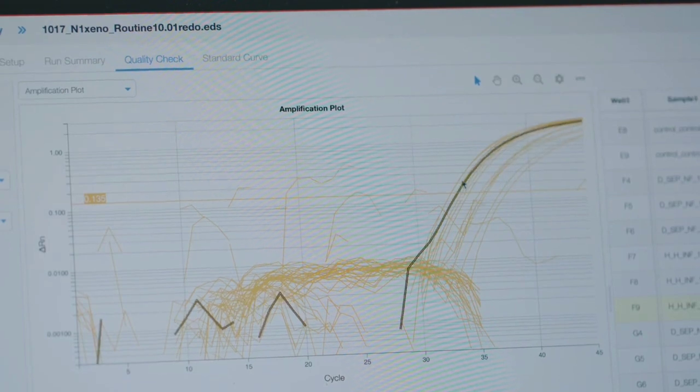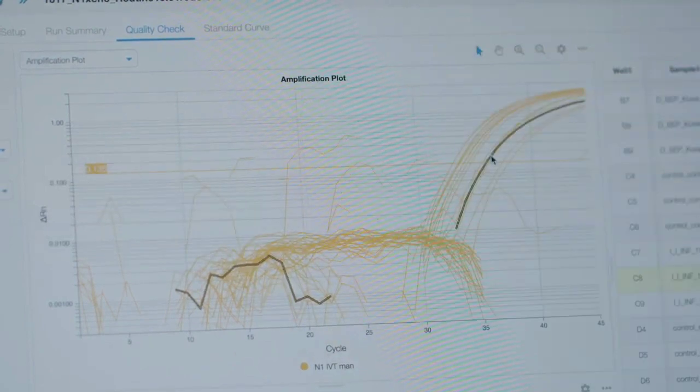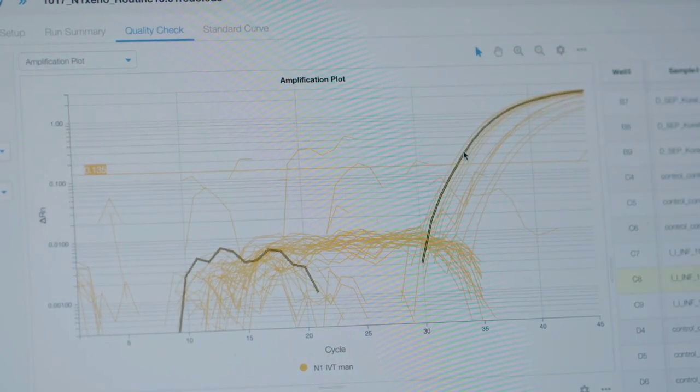This information can help health departments identify where there are hot spots emerging, and it can also help them know if the efforts they're putting in to reduce transmission are working. You can see all these ones that go above this horizontal line — these are all instances where we've detected COVID.